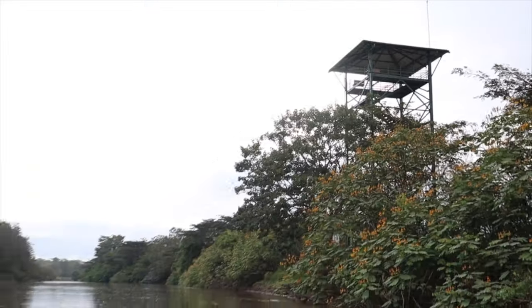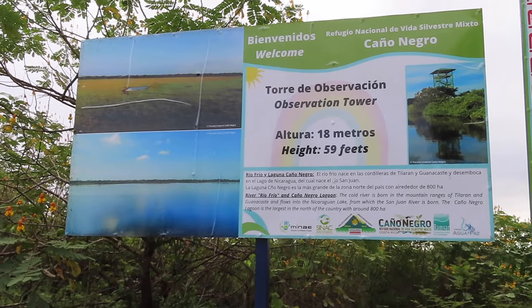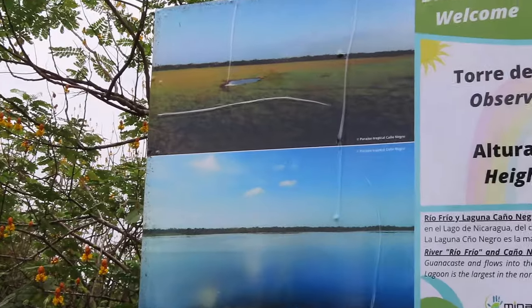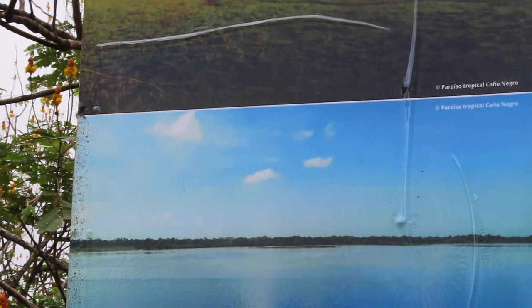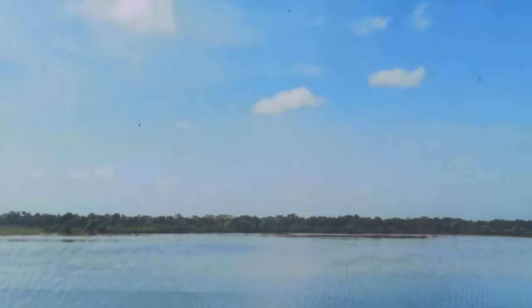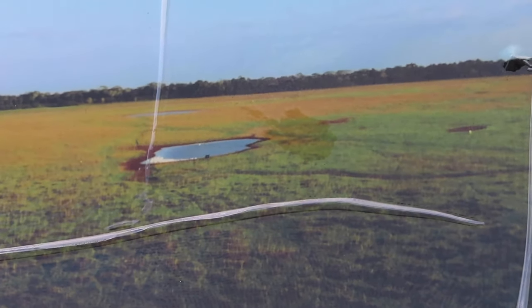Before we climb the tower and show you the wetlands from above, I would like to show you the difference between the wet and the dry season in this picture. The fauna is completely different in both seasons, so whether you come here in the wet or the dry season you'll have a completely different tour.